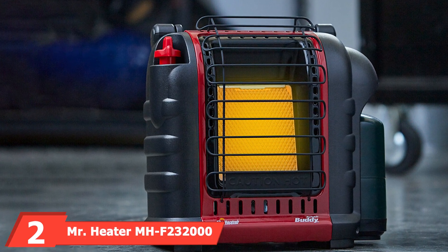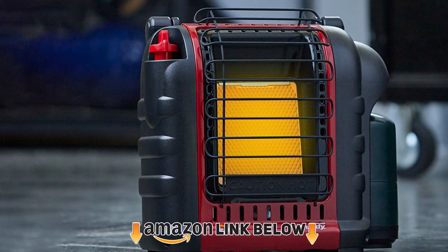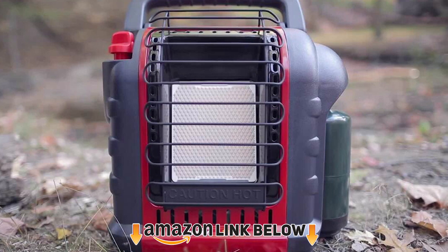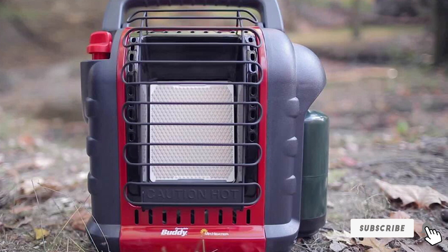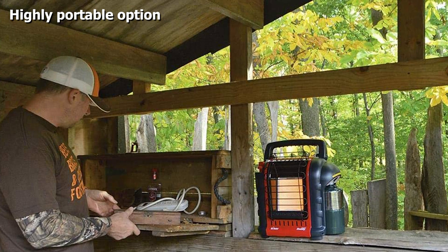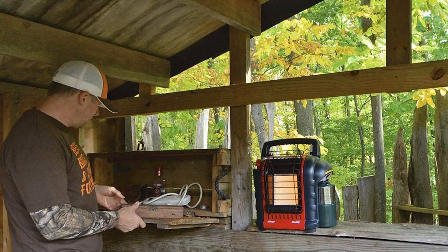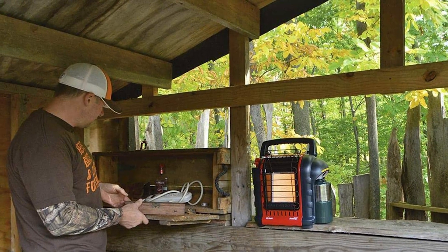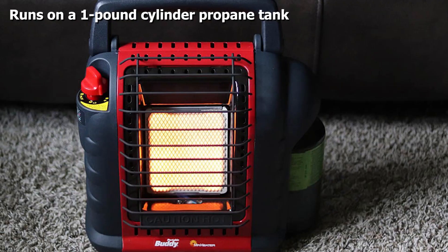At number two, we have the Mr. Heater MHF230 Portable Buddy 9,000 BTU heater. Heating a small space doesn't require a big budget. This heater has the power to heat a small space, the safety features to run safely, and an affordable price tag. It accepts small one-pound bottles of propane, though an adapter hose will hook it to a standard-size propane tank, producing 4,000 to 9,000 BTUs.